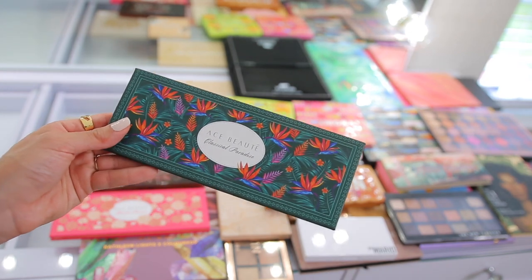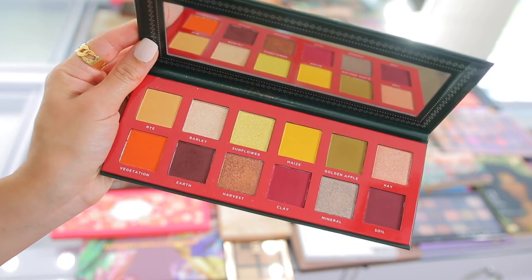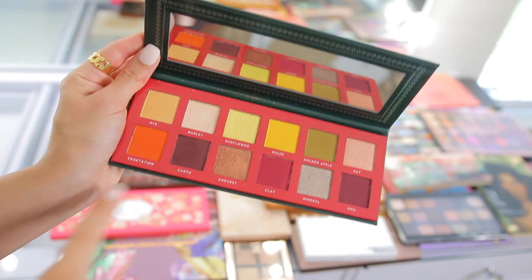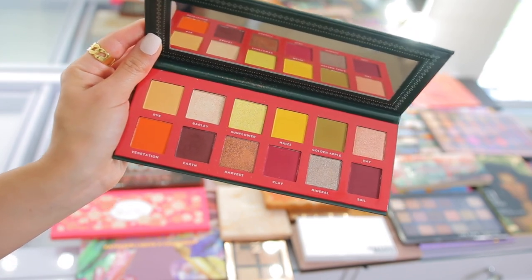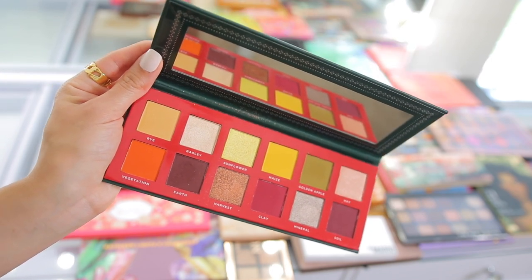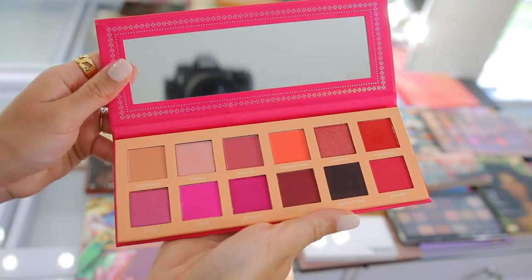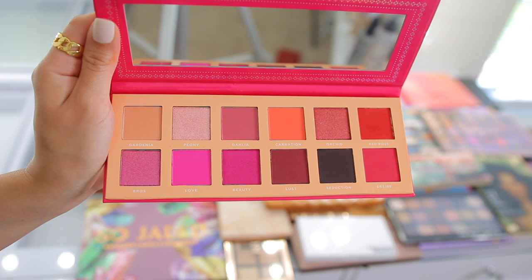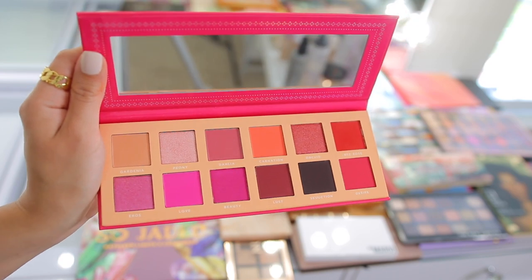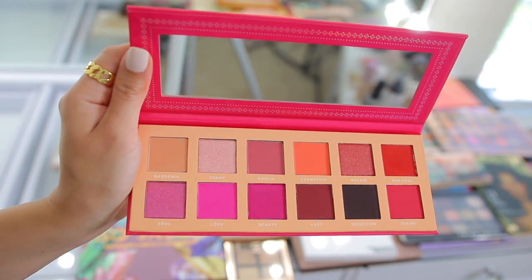We have some more Ace Beauté — this is the Classical Paradise eyeshadow palette. Another beautiful palette and I'm pretty sure I featured this in a shop my stash video. The color story is stunning but you'll see a trend with a lot of my palettes — lots of orangey, yellow, red, purpley tones. So I'm going to go ahead and donate this, as much as I love Ace Beauté — I know I'm not going to use it. This is another beautiful eyeshadow palette — the Blossom Passion palette. It has more pinky, brighter tones — a gorgeous summer palette for sure. But I feel like I always do pink and purple looks and I don't really wear red eyeshadows, so I should probably just get rid of it.